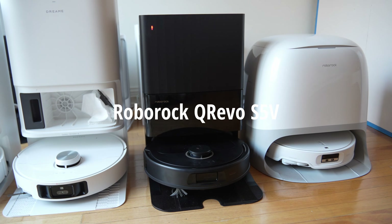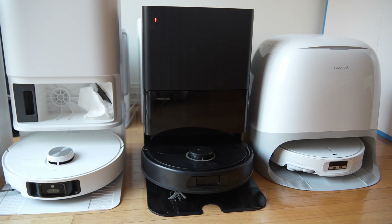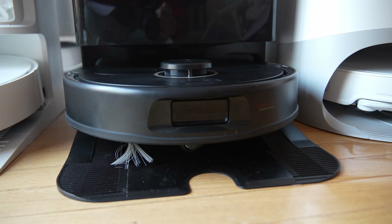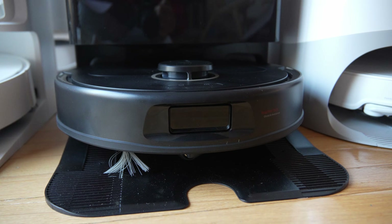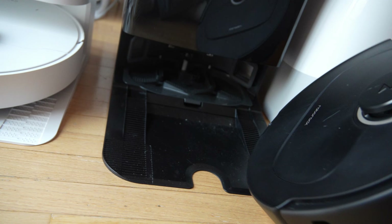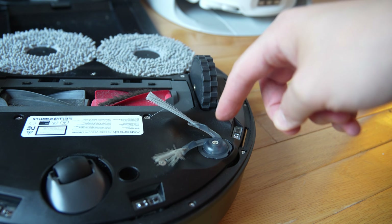The Roborock QRevo S5V is the most conservative choice out of the bunch — it has the most conservative features and comes with 12,000 Pascal of suction. Where the Roborock makes its biggest differences is in its AI obstacle recognition system called reactive tech, based on LiDAR as well as structured light. The reason the S5V has an A score and not S is that it does have a problem — it comes with a stationary static side brush that doesn't extend outward, which limits its overall reach.